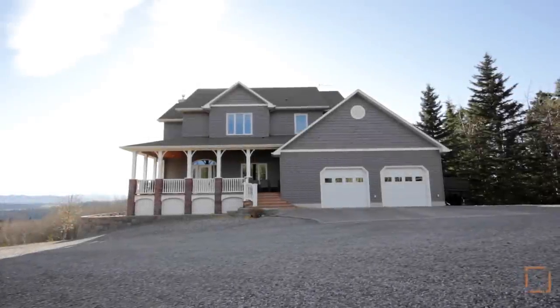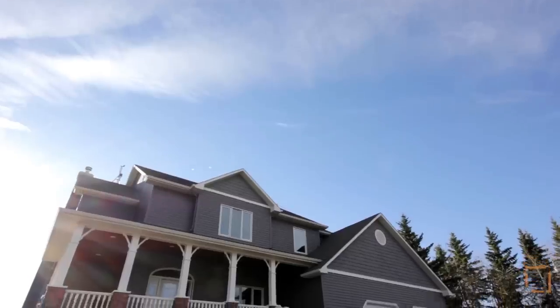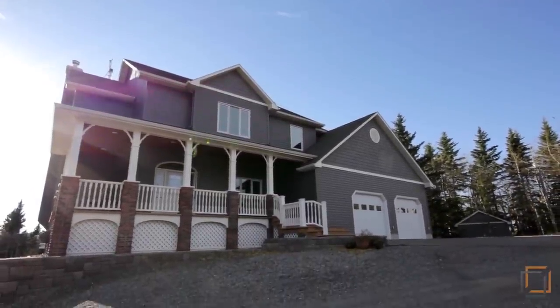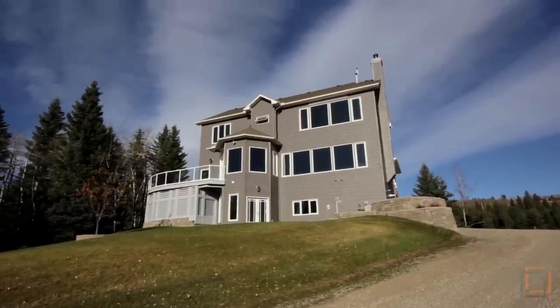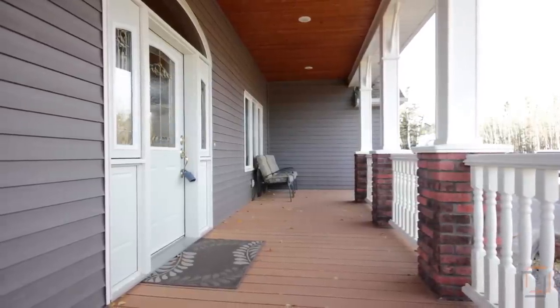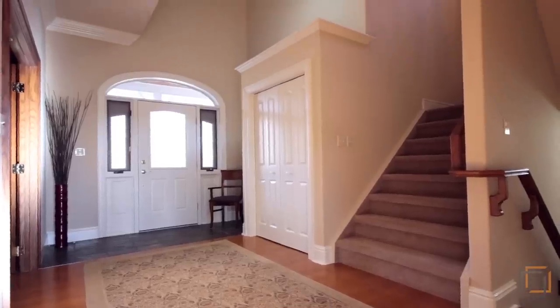Welcome to executive living in an incredible private country setting. Enjoy over 4,000 square feet of living space tucked away in a quiet community south of Brad Creek. A wide and inviting porch entices you to enter inside your spectacular home.